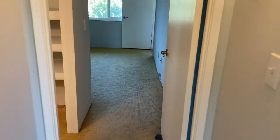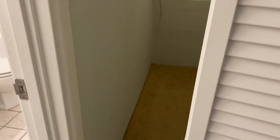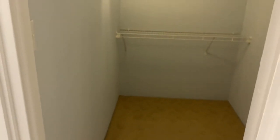Walk through the hallway, you have your storage closet here in the master. Large master closet, lots of space.